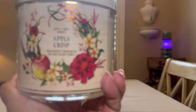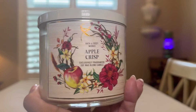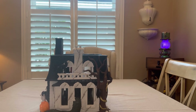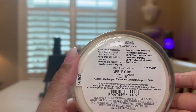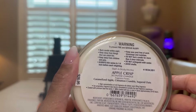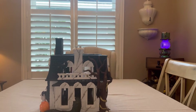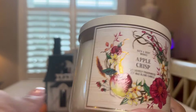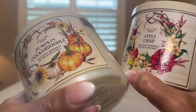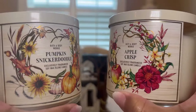The next one is Apple Crisp. I love this collection — so nice. This one, oh my goodness, I love this one. It's caramelized apple, cinnamon crumble, sugar, oats. For some reason it reminds me of a baked apple pie. I love the collection — the look of it. So pretty, so fallish.